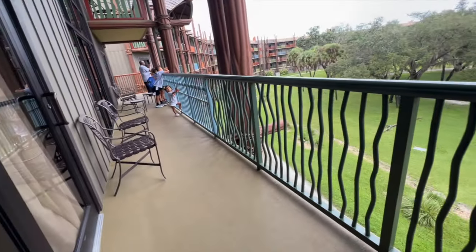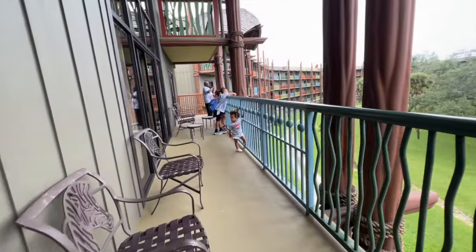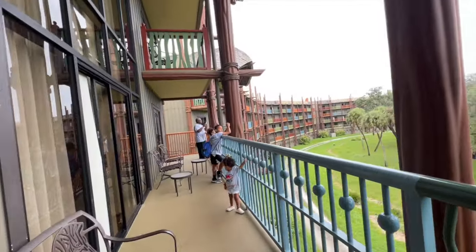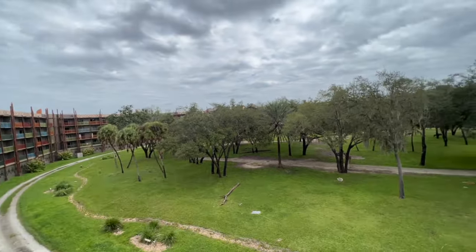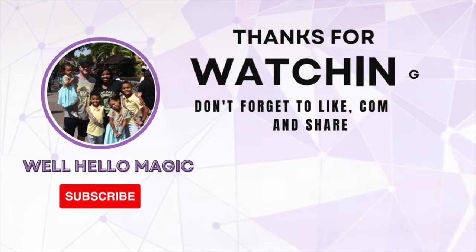I am sure we will be back — we had an absolute blast at this villa and my whole family loved it. If you have any questions put them in the comments. If you found this video useful please hit the like button, don't forget to subscribe, and we will see you real soon.